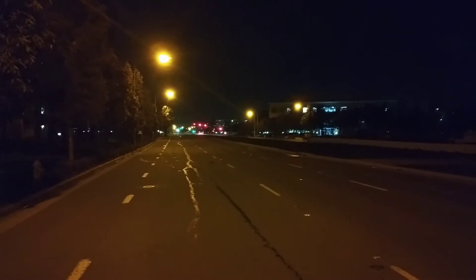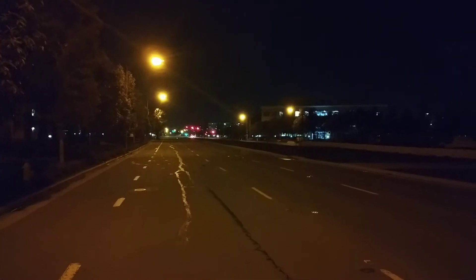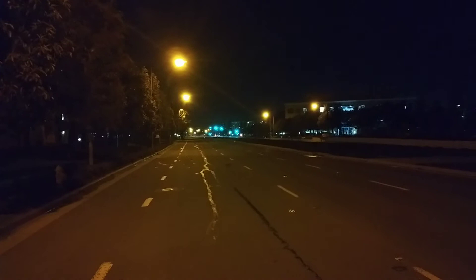I know you guys can't see, I'm going to go a little more further. I'm turning around right now. I'm driving one hand. That's coming back.